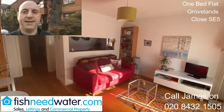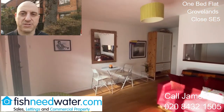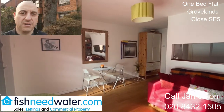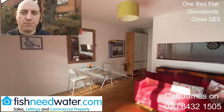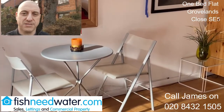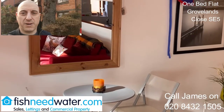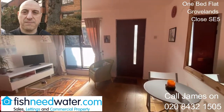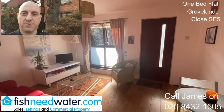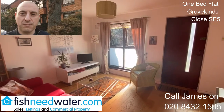It's really neatly presented — there's literally nothing you need to do in there, just add your own furniture. Groveland's Close is probably about an eight-minute walk to the overground at Denmark Hill, so it's a great spot. You're close to Camberwell, Bellenden, Peckham, and East Dulwich too, so there's quite a variety of different places locally where you could go and eat, drink, and buy food.